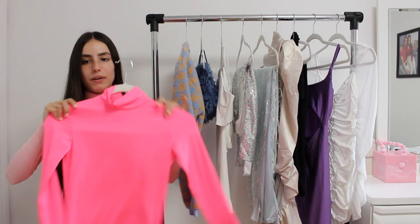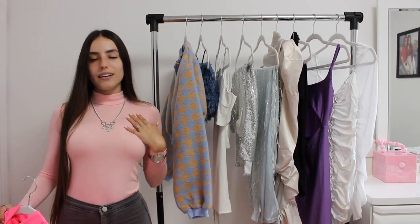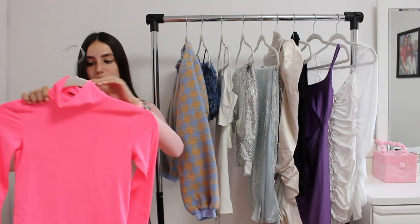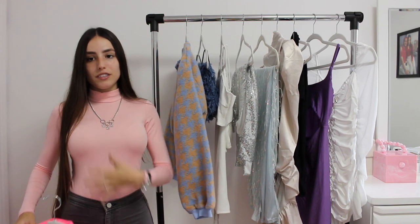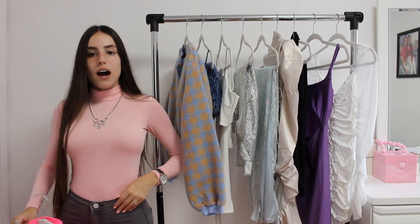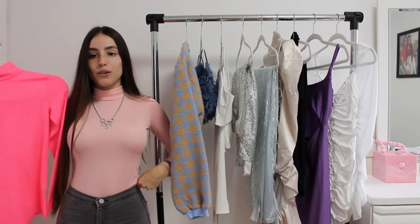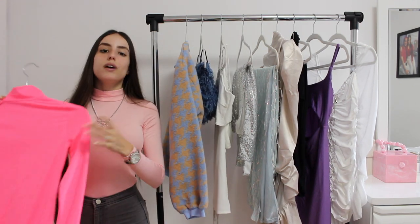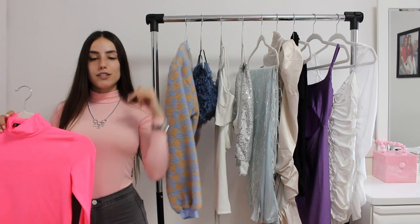I got this top in an extra small. I also got this one in an extra small. They are the same material — it's really stretchy. It is on the thinner side, but it fits really nicely. I definitely love this piece and totally recommend it. It's perfect for layering. They also have a bunch of other colors. Make sure you guys shop this.